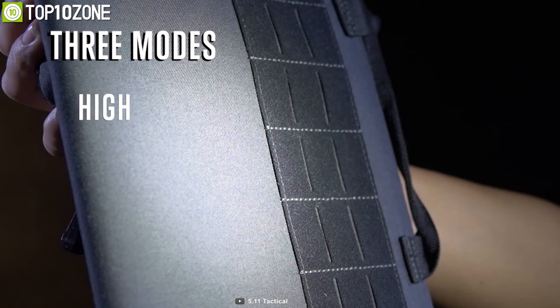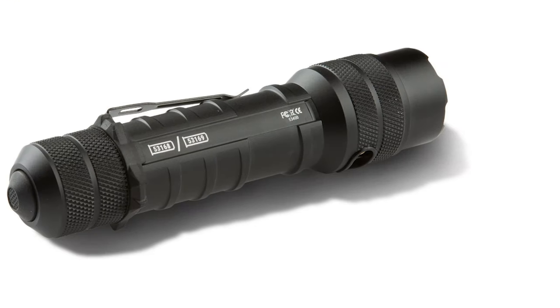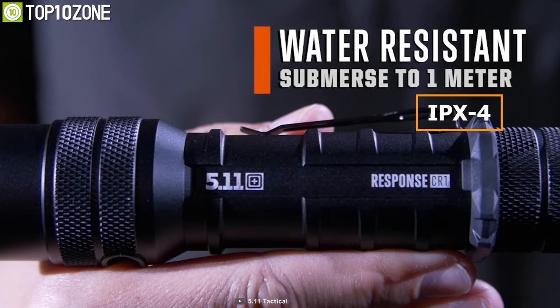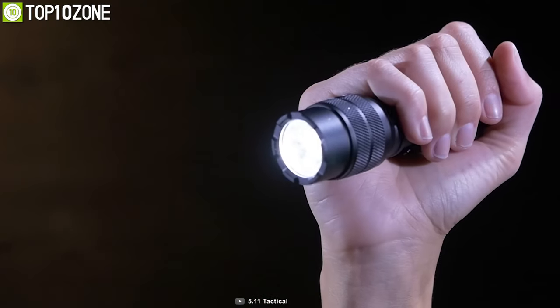With its three lighting modes — including high, medium, and strobe — you can switch between them based on your needs. Machined with aerospace-grade aluminum, it has an IPX4 water-resistant rating to submerge up to 1 meter, making it durable to withstand any tactical situations.